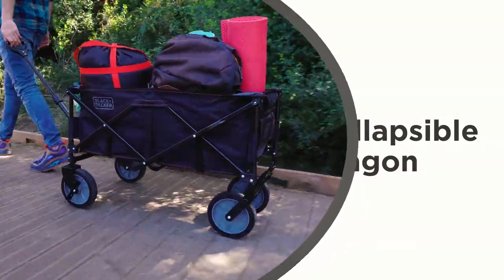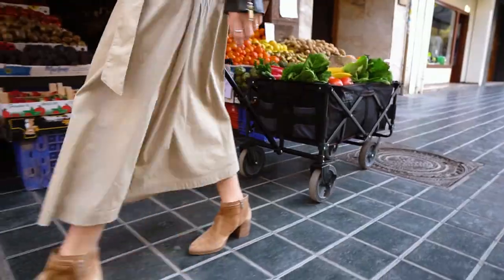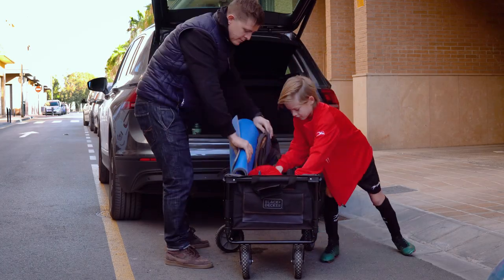The Black & Decker Collapsible Wagon is the perfect product to store and hold all your belongings for any on-the-go occasion. This collapsible wagon folds up to fit perfectly in your car, so you can transport it anywhere.